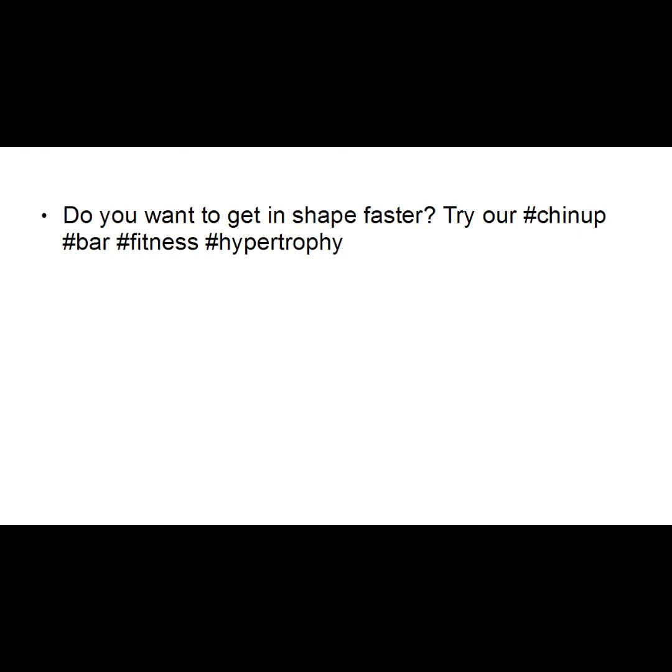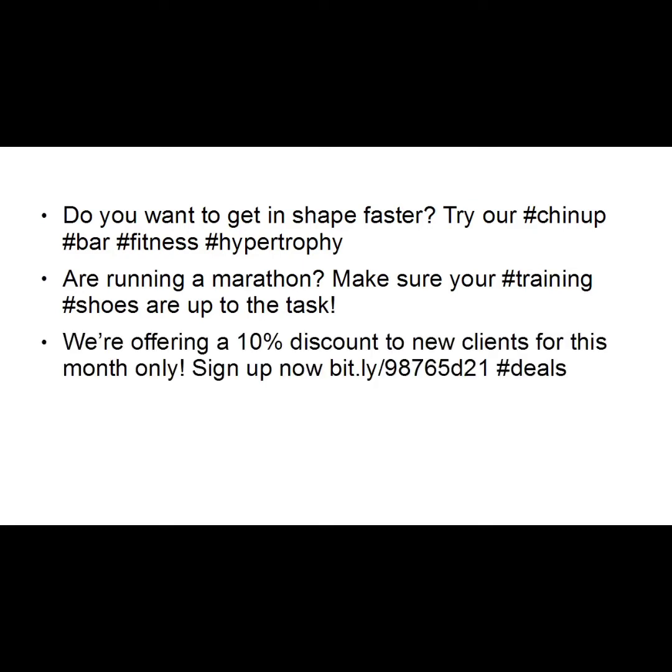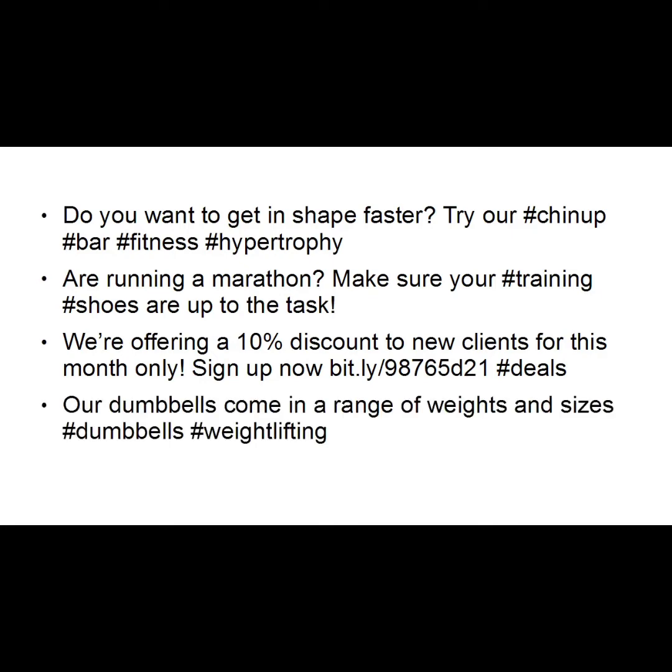The best way to get people to follow you on Twitter is to simply deliver quality content — content that people want to read. Unfortunately, so many people get this totally wrong. For example, tweets like 'do you want to get in shape faster? Try our #chinup #bar #fitness #hypertrophy' or 'running a marathon? Make sure your #training #shoes are up to the task — 10% discount for new clients this month only' — with piles of hashtags — is the wrong approach.